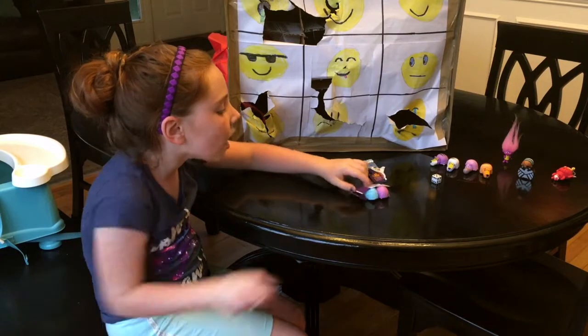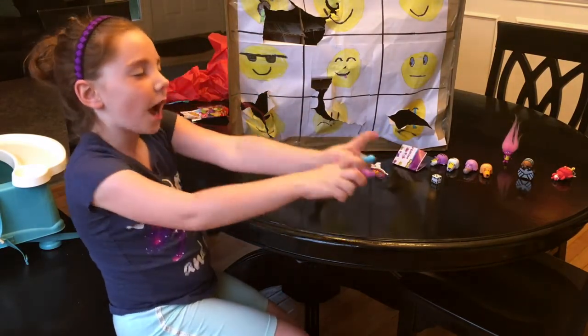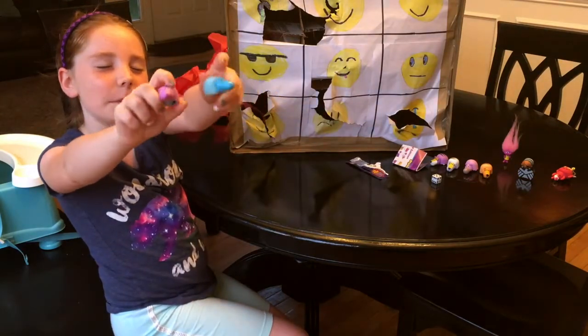Oh, I think the husky, but it looks like these are really cute characters. I'm not going to look up what I got. Guys, what did I get? Let me know in the comments.